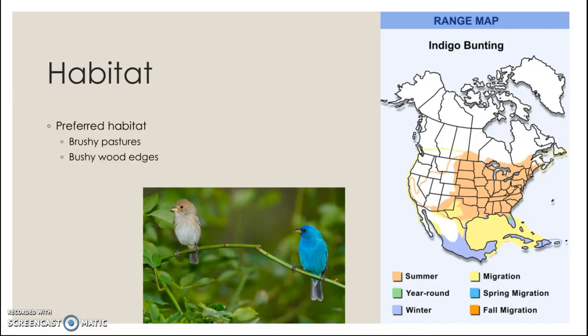Habitat requirements for the indigo bunting are a little different than a lot of species. They actually prefer bushy edge habitats rather than unbroken forests, so unlike a majority of wildlife, they have benefited from all the forest fragmentation that has occurred and are likely more abundant now than they ever have been.